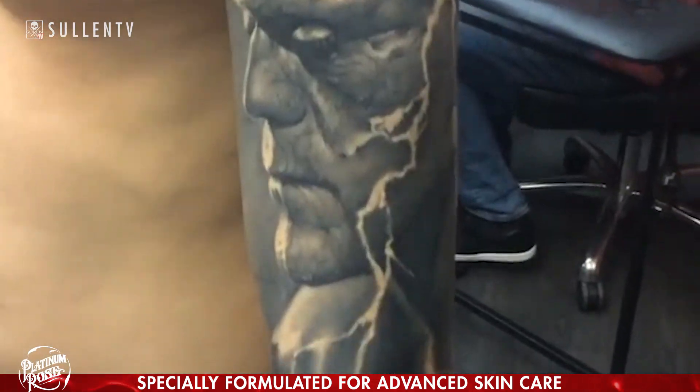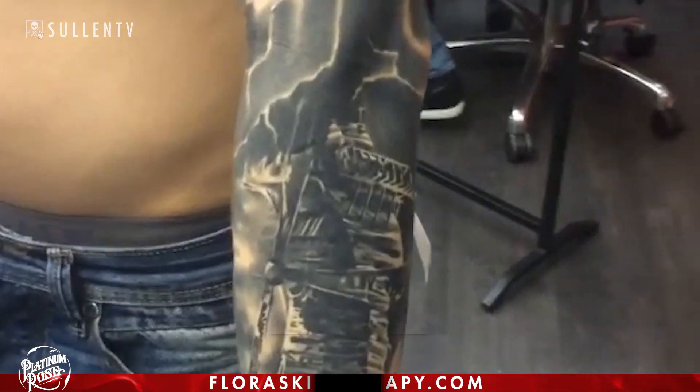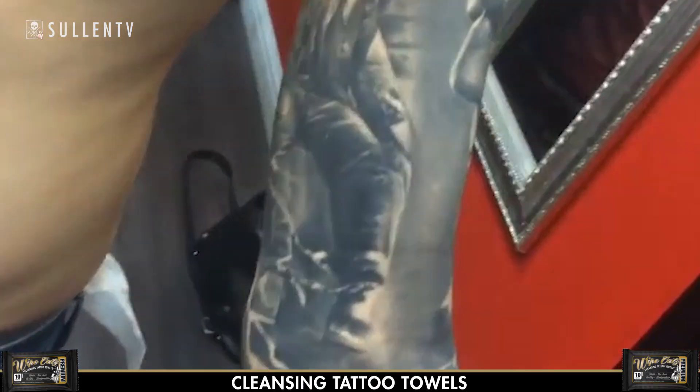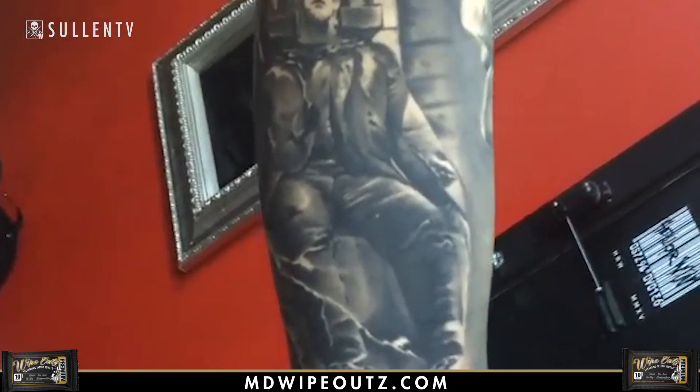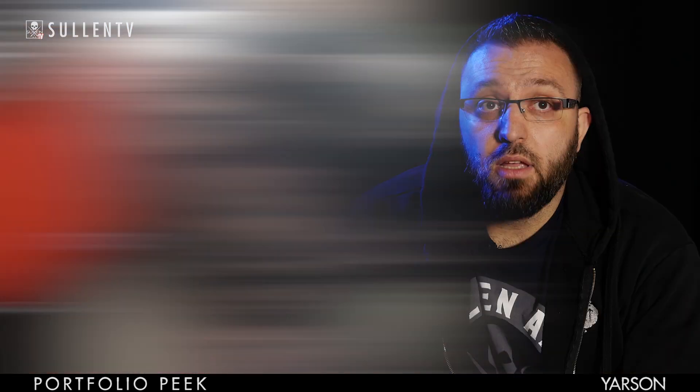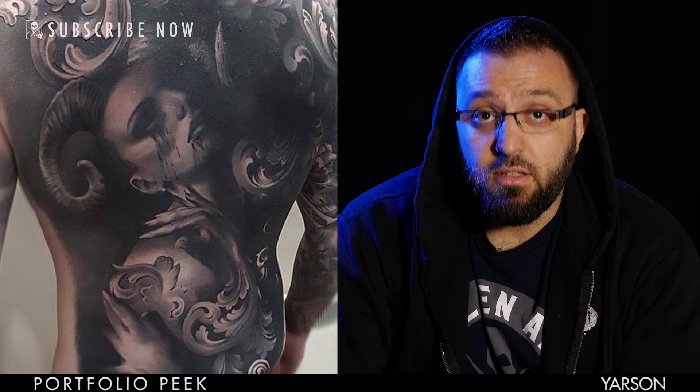My favorite pieces are like the Frankenstein sleeve — it's one of my favorites because this is the first sleeve where I used big scale projects. It's very contrasted, it's a heavy black piece as well. Another one is a back piece done on my friend Craig — again it's a lot of black, there's a lot of contrast in it and it has good flow.